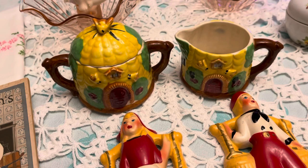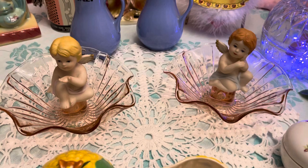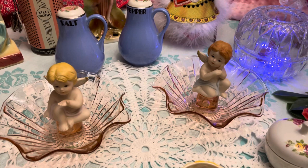There's a nice little Japan sugar and creamer with a little bee on the lid — just a cute little set. And then those pink dishes there are candle holders; I've just set the little angels on top of them. They're pink glass. The candle holders will go together and the angels will go together.